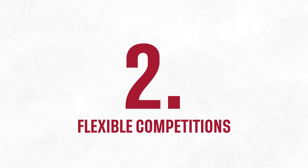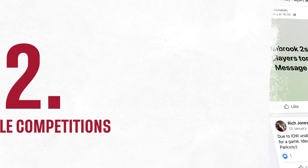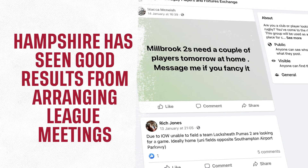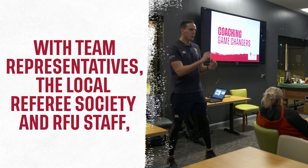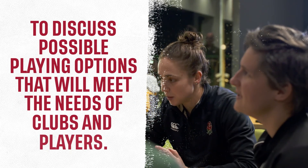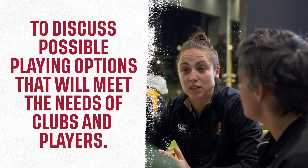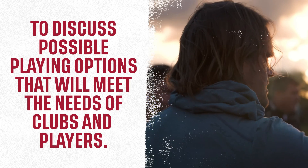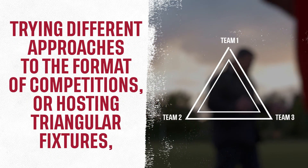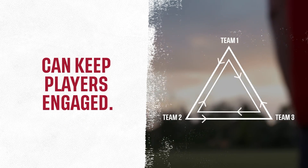Number 2: Flexible competitions. Hampshire has seen good results from arranging league meetings with team representatives, the local referee society and RFU staff to discuss possible playing options that will meet the needs of clubs and players.